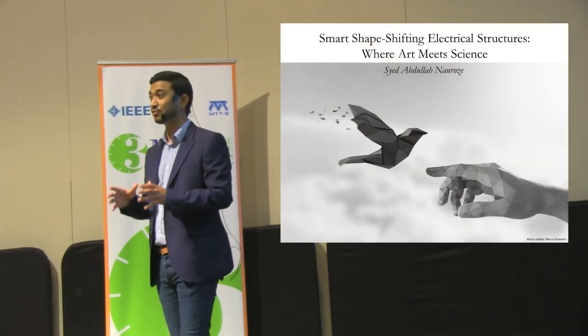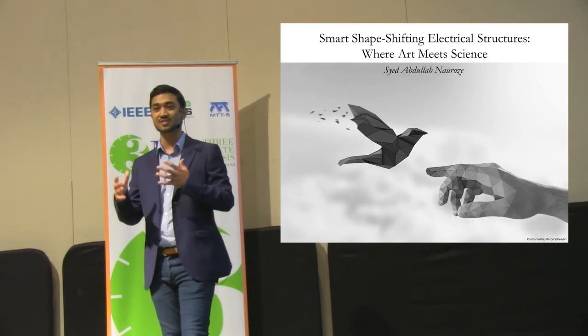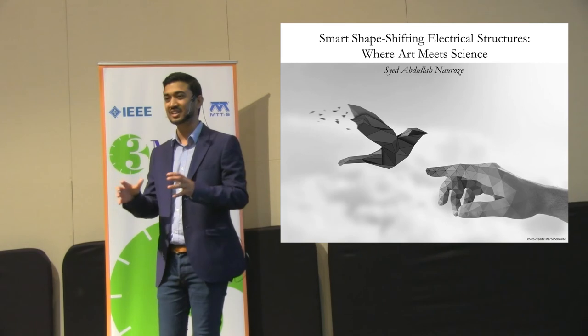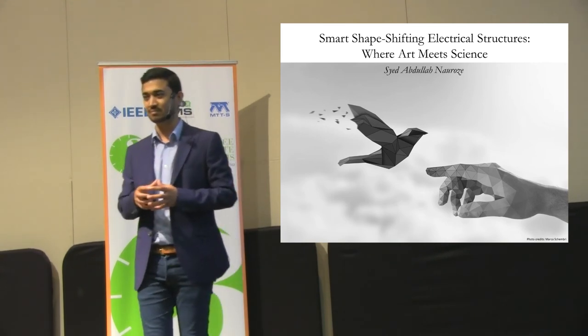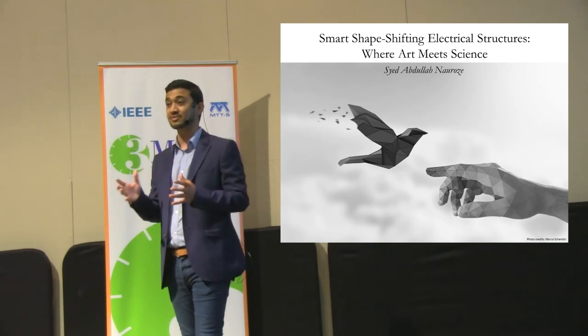Now, can we use these screens to filter out any type of radiations? Yes. Typically this is done by using complex electronics. But what we have done is to use the ancient Japanese art of paper folding called origami to transform these otherwise flat surfaces into a 3D shape-changing structure that can filter out a range of frequencies just by changing its shape. This makes it a simpler and much more attractive solution.